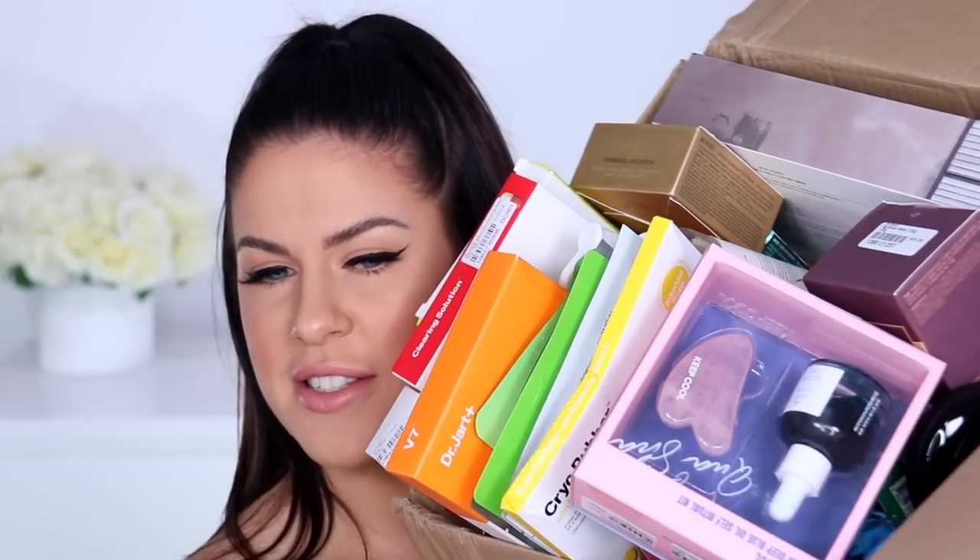Hey guys, what's up and welcome back to my channel and welcome to today's video. I literally have the mother of all skincare haul videos today. Have a look at this — can we just appreciate for a second, this box is enormous and it is totally packed. We have got cleansers, toners, masks, sheet masks, eye serums, literally everything in here.